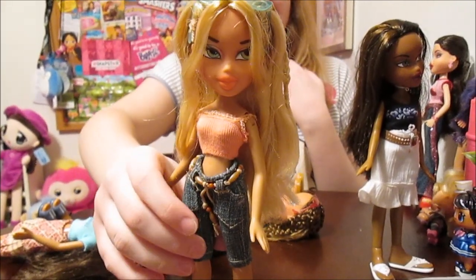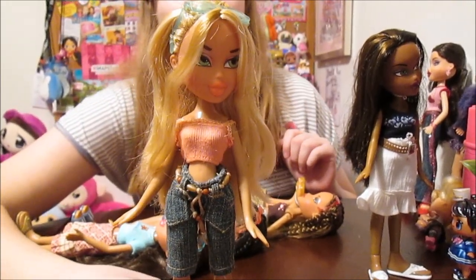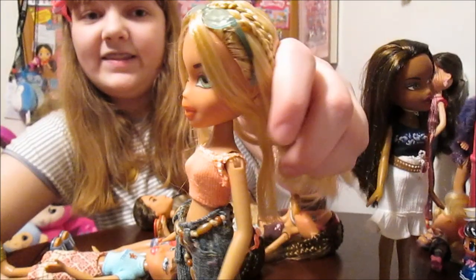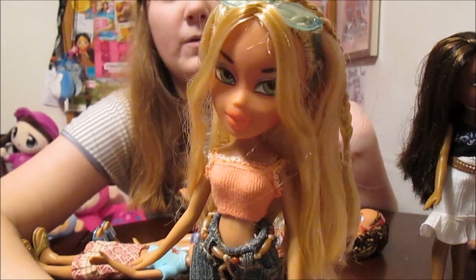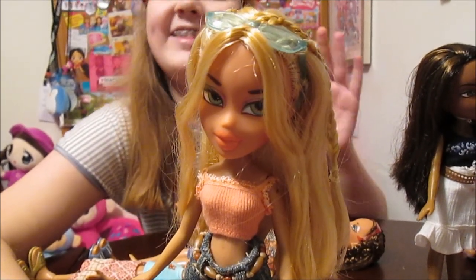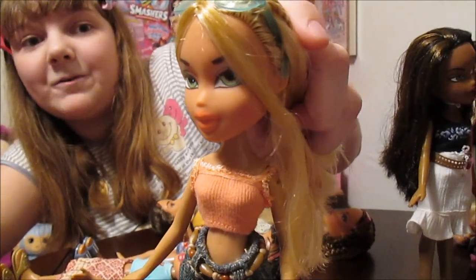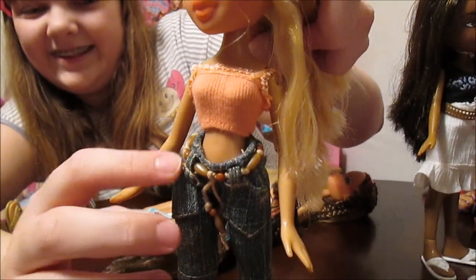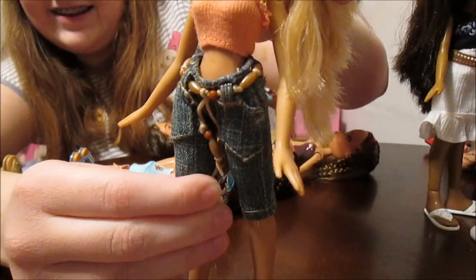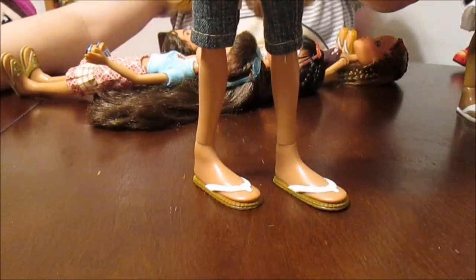Chloe is probably my favorite — probably mine too. They're all so pretty, honestly. She's got this awesome hair and I love how it complements her tan skin. I love tan Chloes. She's got these green eyes which is also very unique for Chloe, and orange lips. With this peachy colored top to match those lips, and I love her beaded belt. She's got pretty basic sandals but they're very cute.